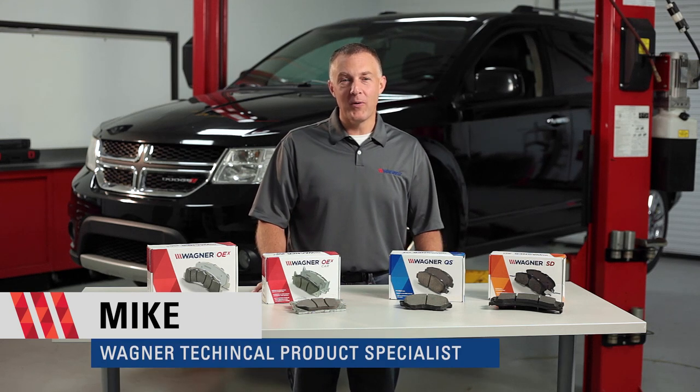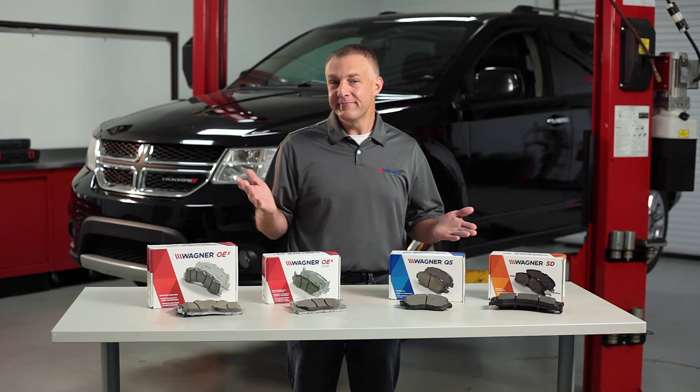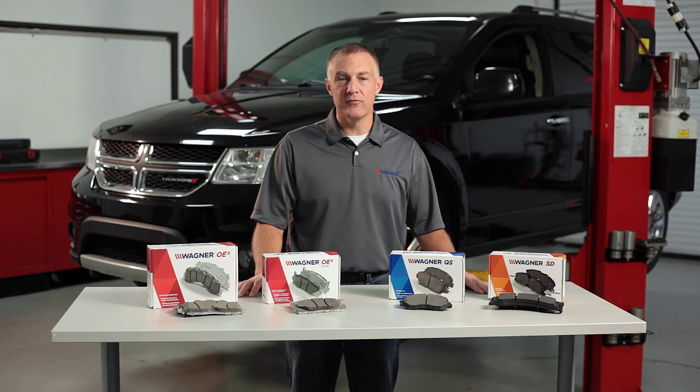Hi, I'm Mike, Technical Product Specialist with Wagner. So it's time to replace your brake pads. Now what? We know that choosing the right brake pad can be a confusing process, but we're going to help make that process easier for you.